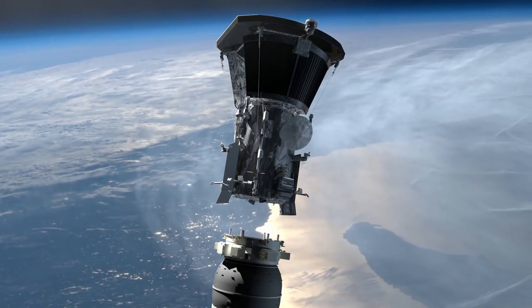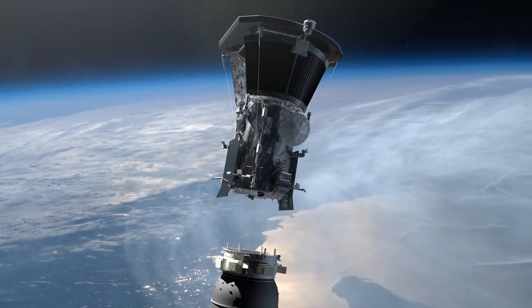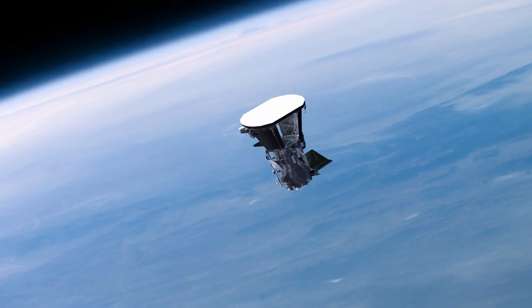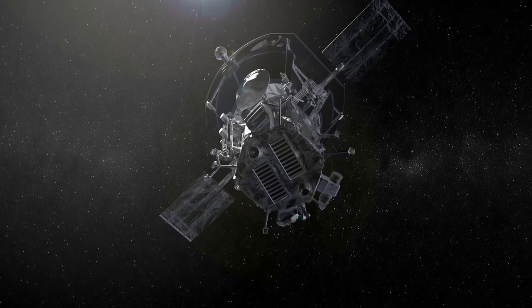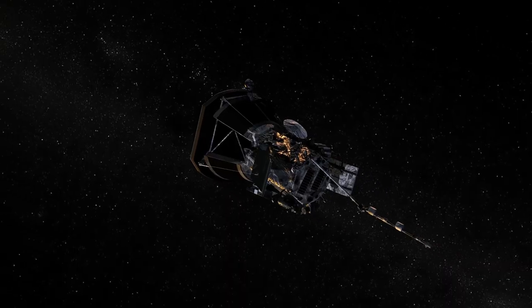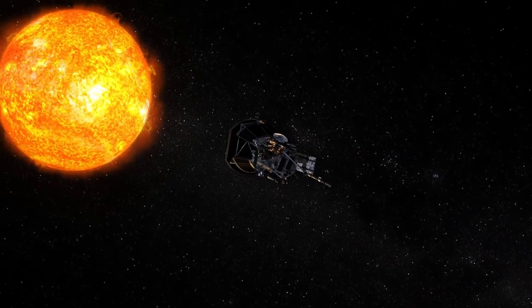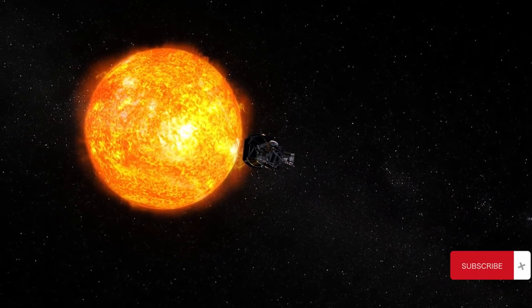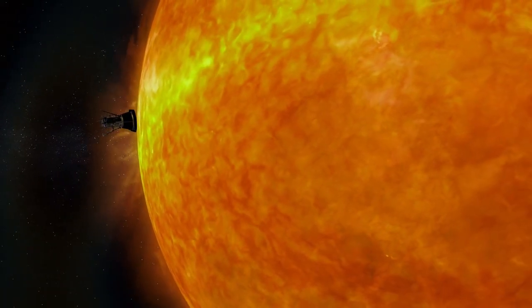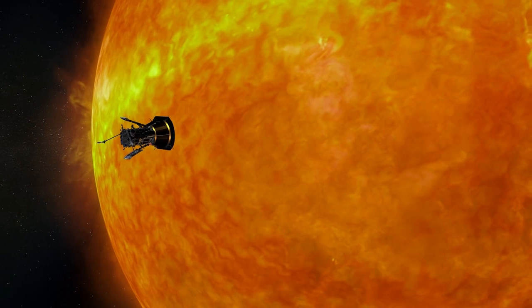To better understand the Sun, NASA is preparing to launch a spacecraft called the Parker Solar Probe. It will lift off from Cape Canaveral Air Force Station near the agency's Kennedy Space Center, located in Florida. It's a mission of unprecedented opportunities that could revolutionize our understanding of our star and the outer layer of the Sun's atmosphere, the corona.